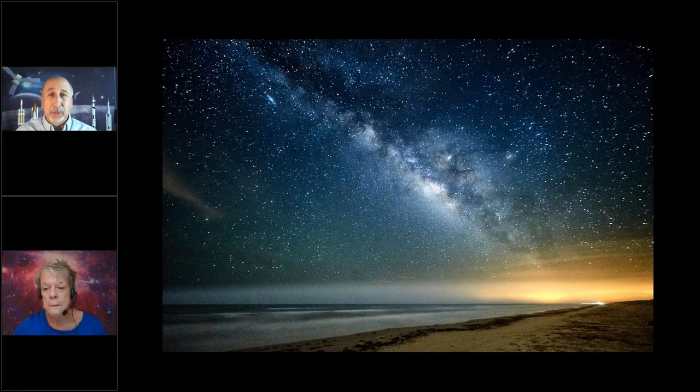Binoculars are far more portable than a telescope, which makes them really handy on a camping trip or just for a quick look at the night sky. Looking at this picture of the Milky Way — I wish I had that kind of view outside my front door, but here in Orange County we've got a lot of light pollution to deal with. Imagine being able to peruse the Milky Way with a pair of binoculars — it's just astounding.